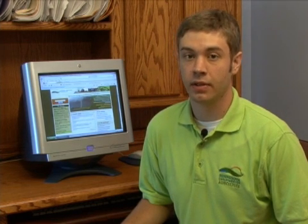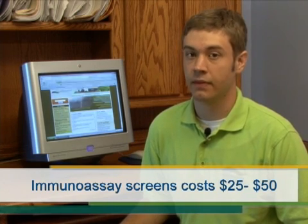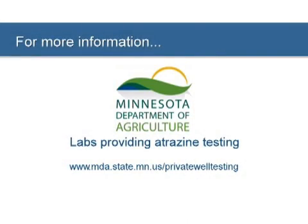But back to atrazine. Screening your well for atrazine is easy to do, and an immunoassay screen is an inexpensive first step to checking your well for atrazine. It is an alternative to more expensive and detailed tests. An immunoassay screen will cost between $25 and $50. If you decide that you want to screen your well for atrazine, the first thing you need to do is decide on a lab. Follow the link on your screen for a list of labs that provide this service.